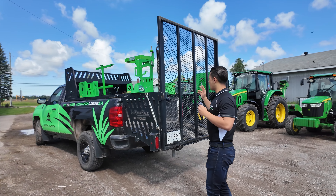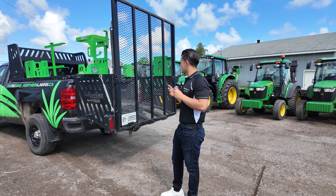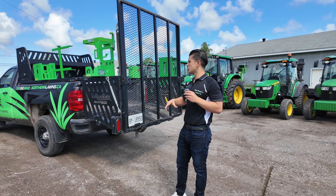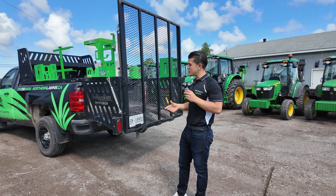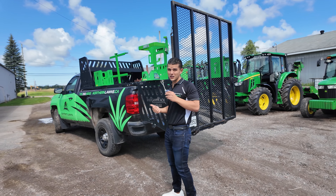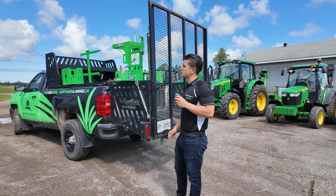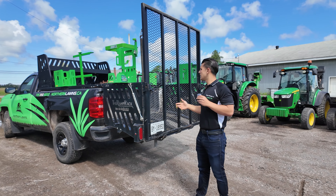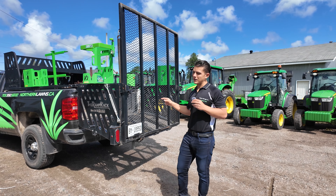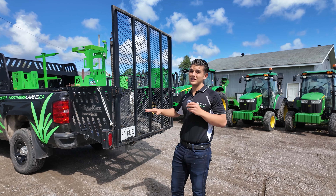Fully loaded, we put two stand-on mowers in here, all our accessories — trimmers, backpack blowers — and we're a solid 2,500 pounds with the two stand-ons, a push mower, and all accessories. We're a little overweight, which is fine because we have the airbag suspension helping with that. Without extra leafs or airbag suspension, the ramp rack alone is about 500 pounds, accessories maybe 100 to 150 pounds, and two stand-ons are about 700 pounds each — you get fully loaded very quickly.